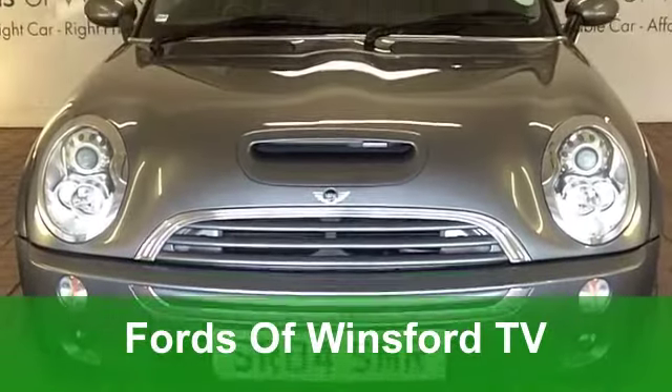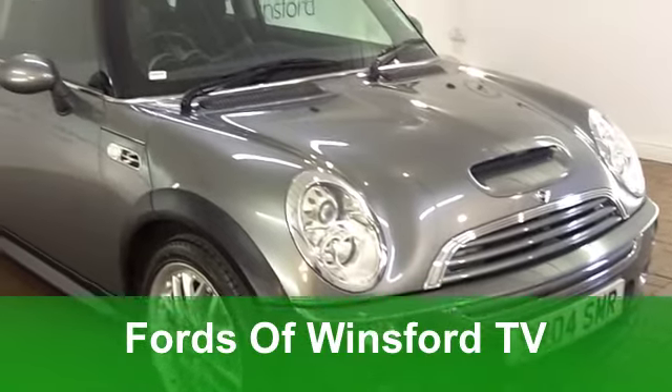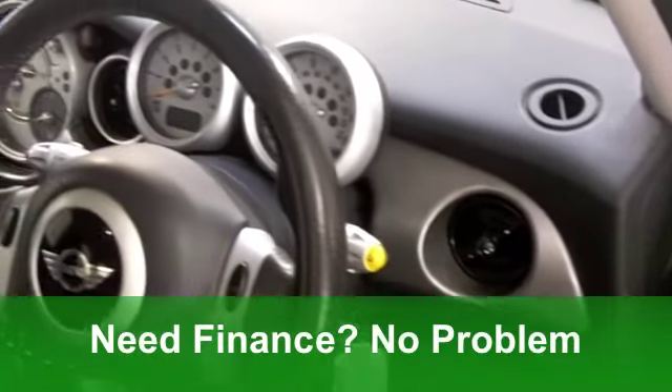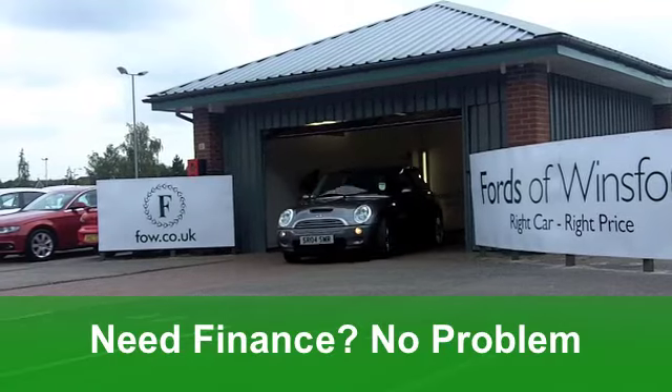Well, you'll be grinning from ear to ear every mile that you're behind the wheel of this fabulous Mini Cooper S from 2005. Not just any old S though, this is the John Cooper Works edition with that all-important chilli pack. Very smart it looks too in its metallic grey paintwork.